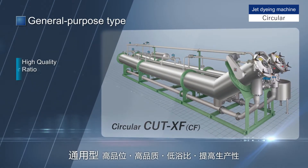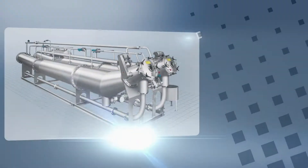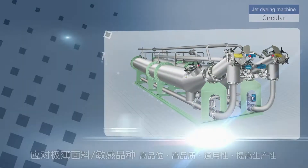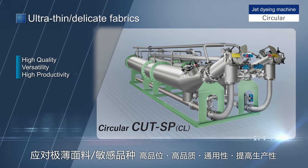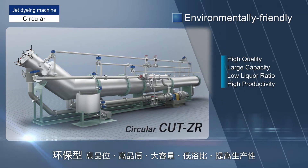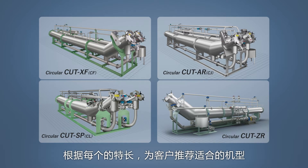Model XF is a general purpose dyeing machine. Model AR is for special use with large capacity processing and stable running performance. Model SP is a special use machine for very thin fabrics that require delicate finishing. Model ZR is environmentally friendly with a low liquor ratio and a large processing capacity. We propose the models best suited for each customer based on their various characteristics.